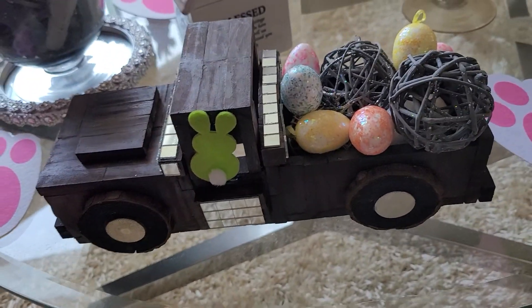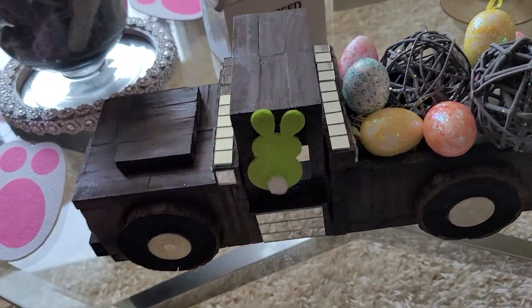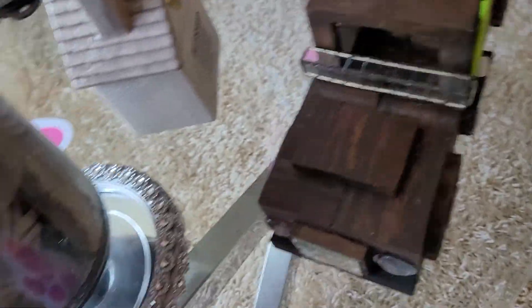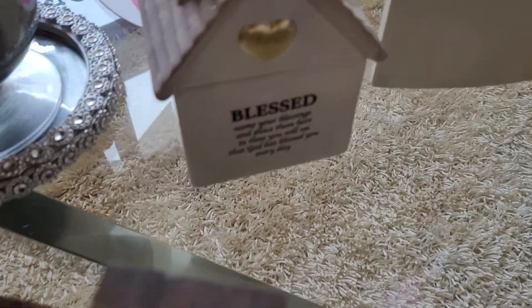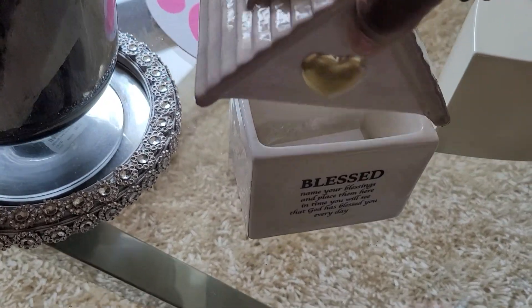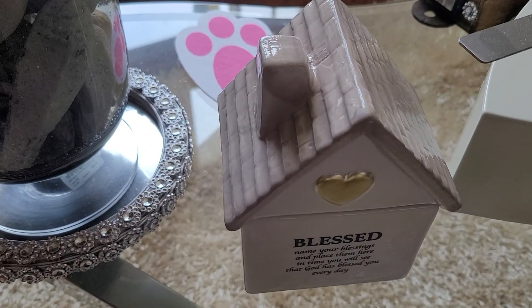Over here is my new truck that I made, and I just added the little eggs and the little bunny. These trucks will be coming soon to my Etsy shop for sale. Then over here I got my little blessed jar — you put your prayers in here and let God make his way.